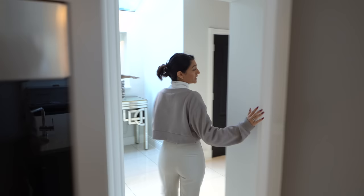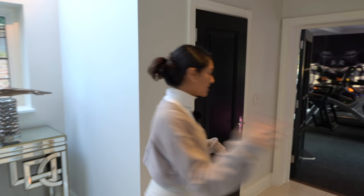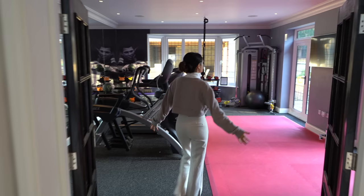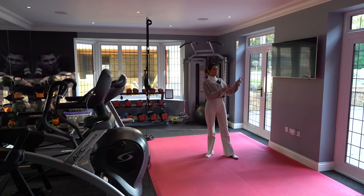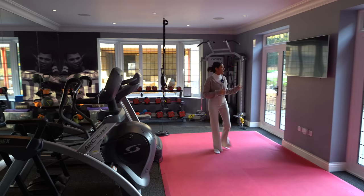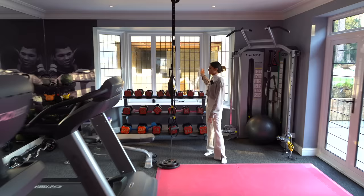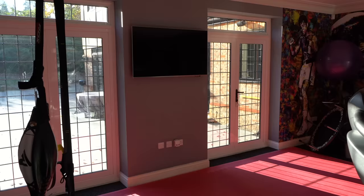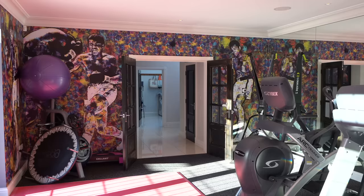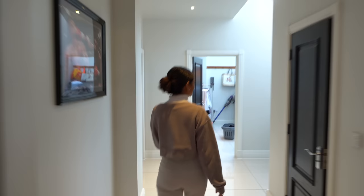Coming down this little wing, to the right there's a utility space with loads of storage, and a guest WC. Then we have this incredible gym space with rubber flooring throughout, double doors leading in, a TV on the wall, and a huge aspect of mirrors on one side. There's a double aspect out to the garden with a view down to where the pool complex will be — currently under construction. Two access points to the garden and an incredible mural on the wall.